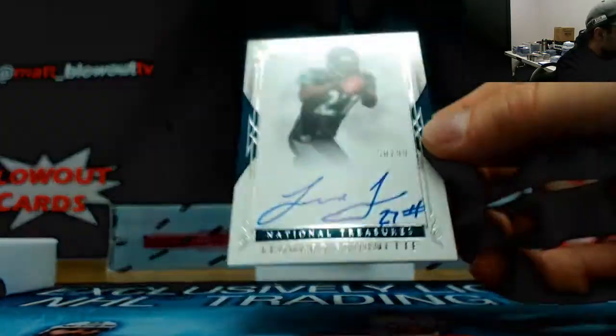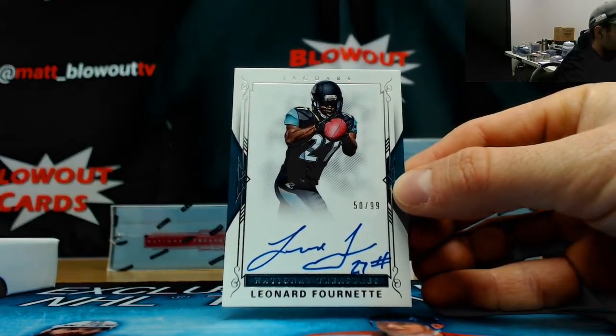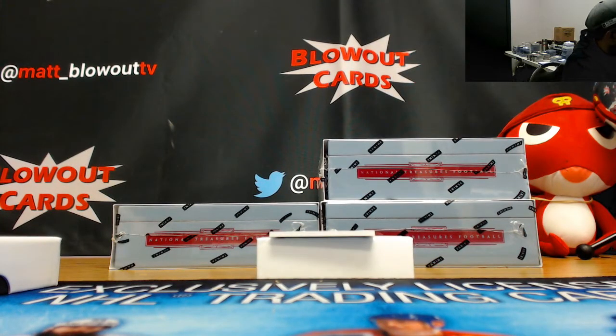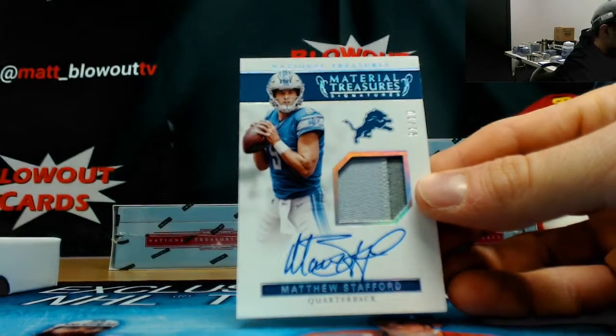Booklet - this is 44 of 99, Curtis Samuel, four spot, three color patch with ink. For the zero spot, 50 of 99, Leonard Fournette flat autograph.